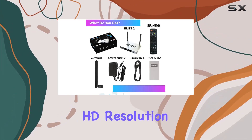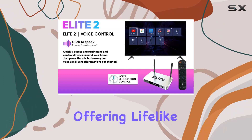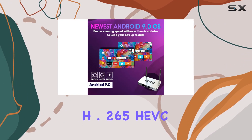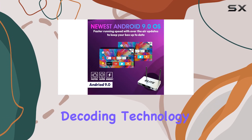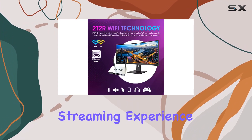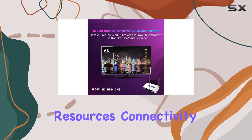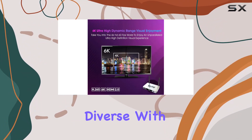With HDR10 technologies offering lifelike colors and vivid contrast, the H.265 HEVC decoding technology ensures a smoother streaming experience with less buffering, saving 50% of network bandwidth resources.